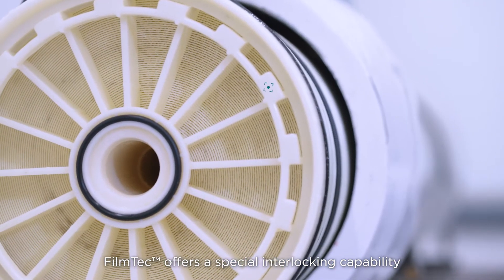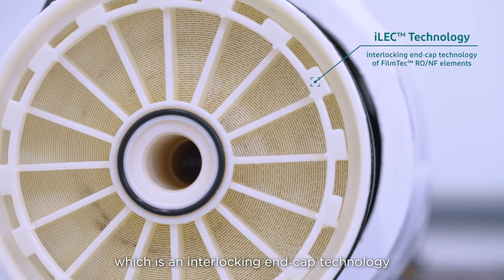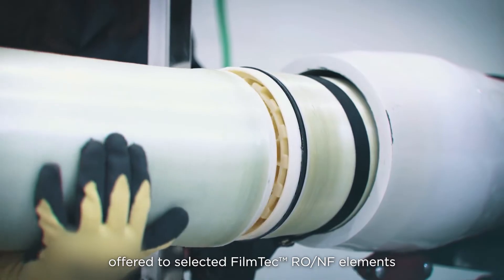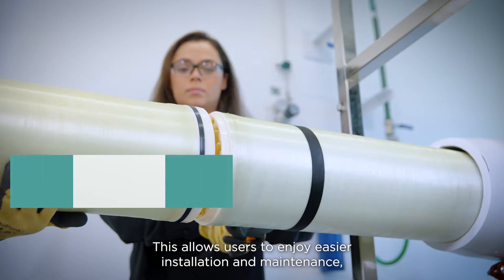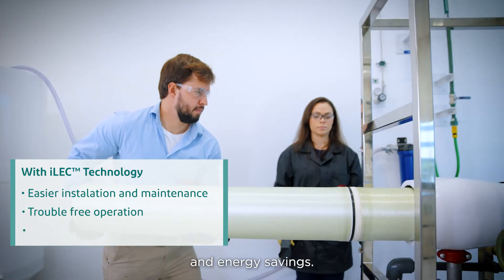Filmtec's membranes offer a special interlocking capability called ILEC, which is an interlocking end cap technology offered to selected Filmtec RO and NF elements that avoids the need to install an interconnector between membranes. This allows users to enjoy easier installation and maintenance, trouble-free operation, and energy savings.